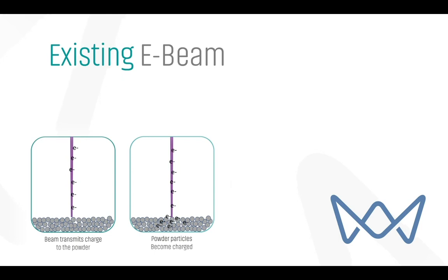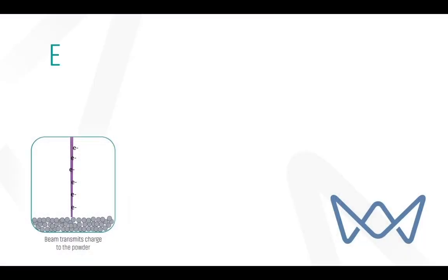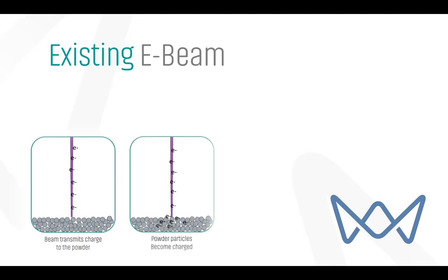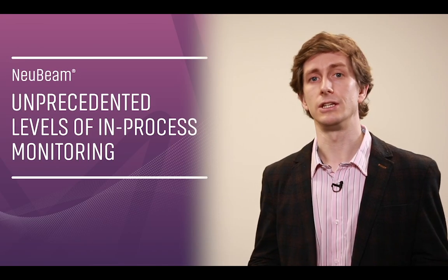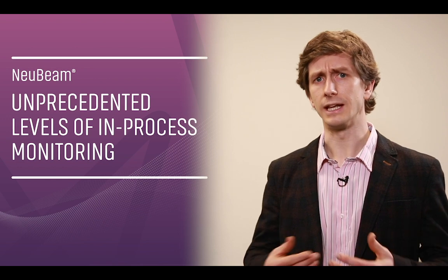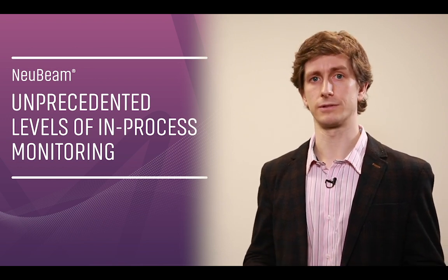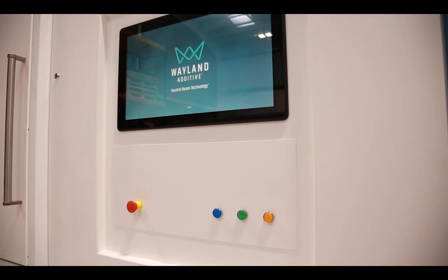Similarly, with current EBM processes, we're limited to a small number of materials, and the requirement to pre-sinter the powder limits the achievable geometry because powder can be difficult to remove. At the heart of this is powder charging — the powder bed must be sintered to prevent it from becoming charged by the electron beam, and the difficulty in maintaining a stable sinter cake is a key reason for the narrow range of materials. We believe it's no longer good enough to ignore these workarounds and limitations that have existed in AM for years, especially as AM moves from prototyping to industrial serial production.